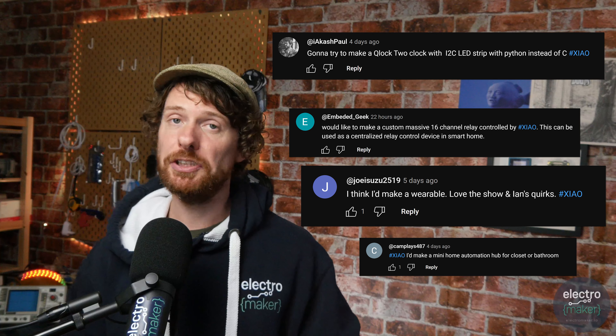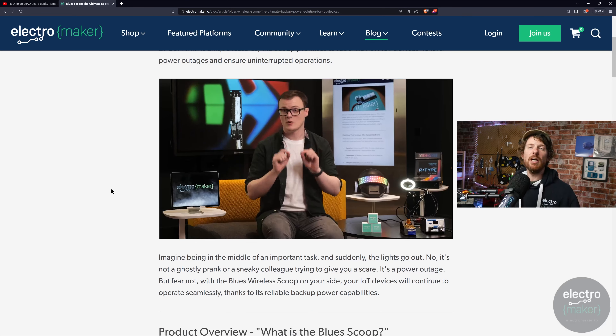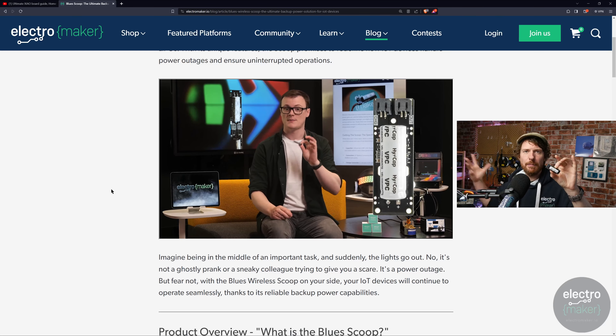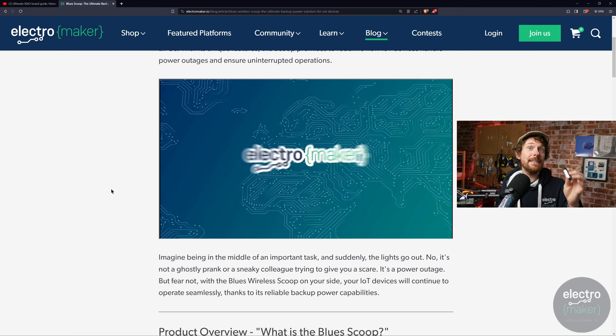There's another contest you can enter in just a moment, because the Blues Scoop is the latest product of the week. Scoop is a lithium-ion capacitor on a little PCB with JST connectors. It doesn't sound like much, but it's one of the more exciting additions you could make to any IoT setup, because lithium-ion capacitors have really interesting properties. It can hold a phenomenal amount of charge for a very long time without self-discharging — unlike lithium-ion batteries — and you can use it in a much higher range of temperatures. It is a backup power supply.